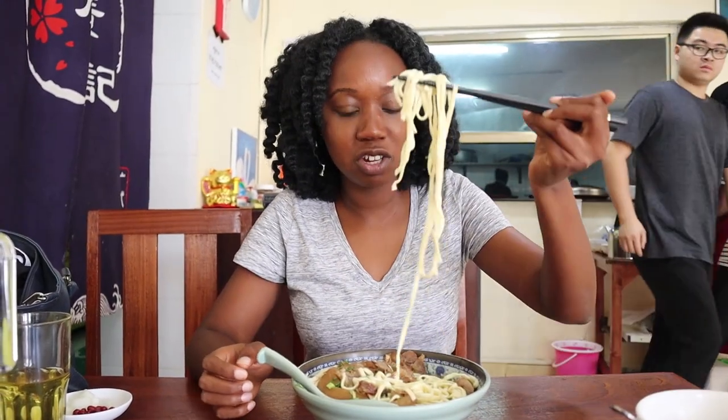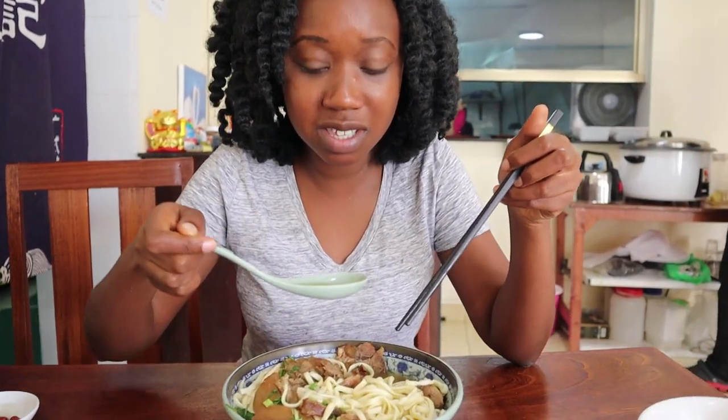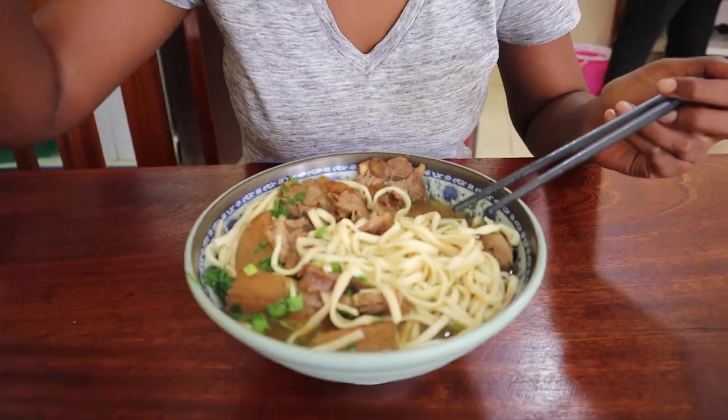Let's try the noodles — the noodles are al dente, meaning they still have a bit of chew, which is really nice. I really can't fault this dish. I am thoroughly enjoying it, and the broth just brings everything together so perfectly. Everything is really, really tasty.